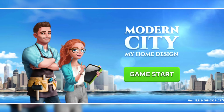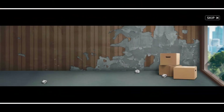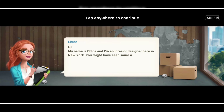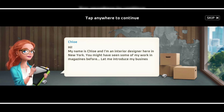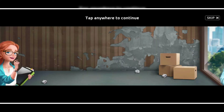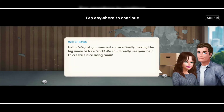The number 5 game is My Home Design Modern City by Cook Apps. According to the game story, there is a newlywed couple who recently moved to New York and consulted an agent for hiring an interior designer. So in this game, basically the user is actually the designer.